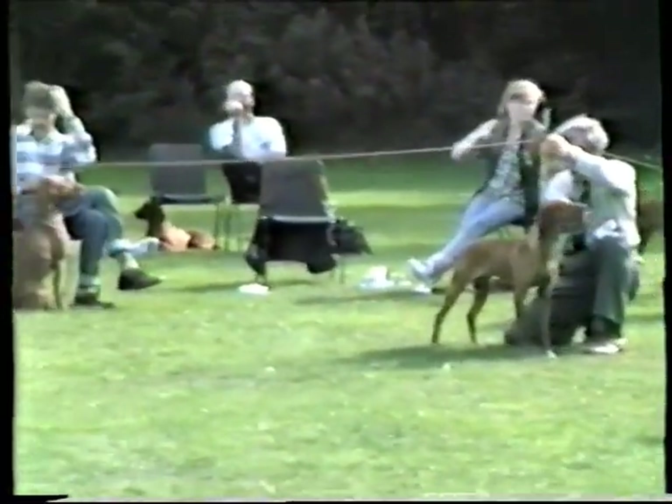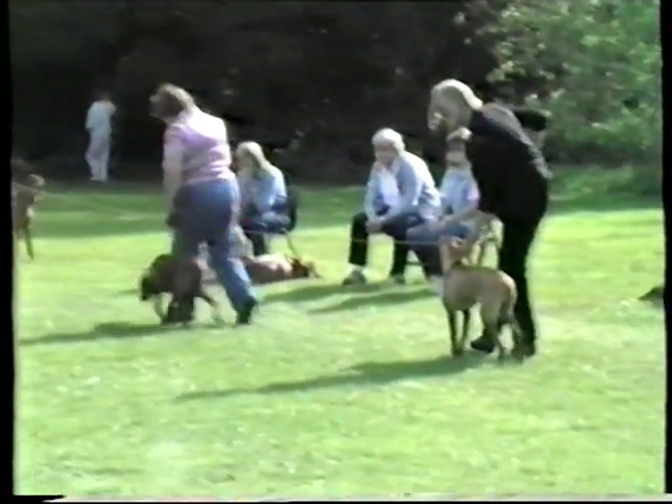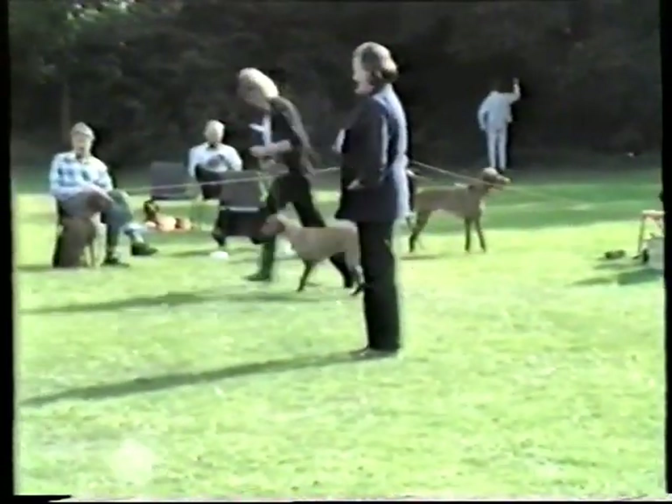We start after lunch with the minor puppy bitch class, with three exhibits for the judge. Again they're just being asked to move around, calming themselves down.